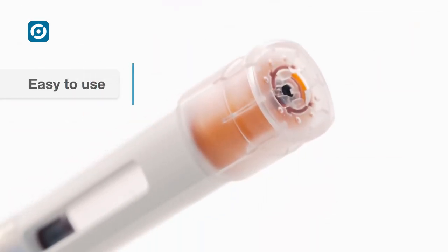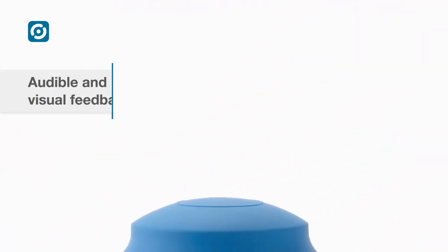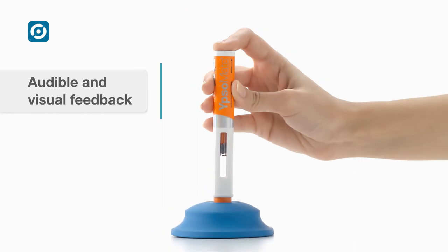Handling is very easy, requiring two simple steps: remove the cap and push against the skin. Audible clicks confirm the start and end of injection.